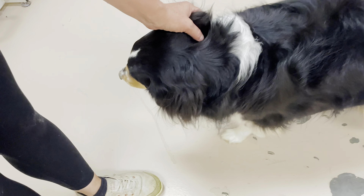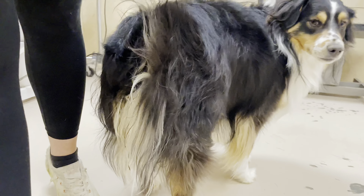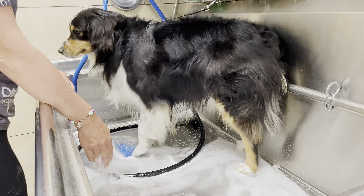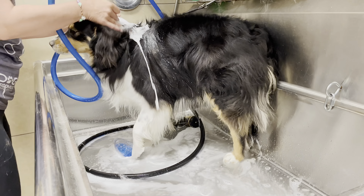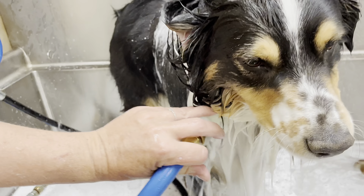This beautiful guy is Duke. His family's had him for about a year and this is his first professional groom with them. By the looks of him, they've been doing a pretty good job at home. But spring is here in Utah and the undercoat needs a professional touch. Wait till the end for his amazing scissoring transformation.